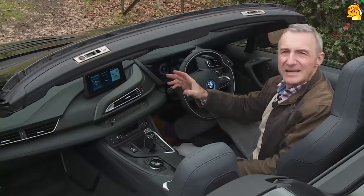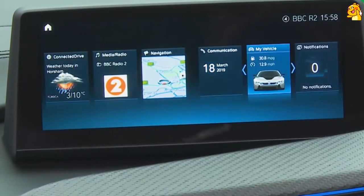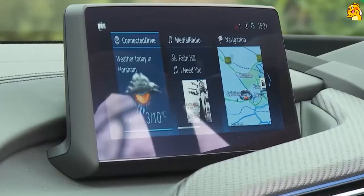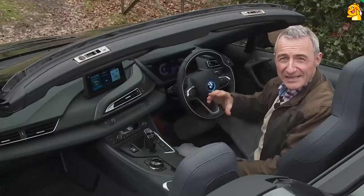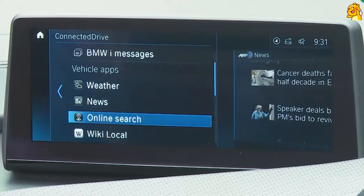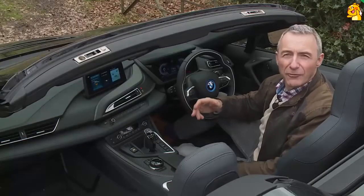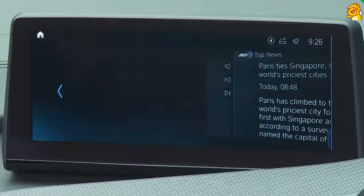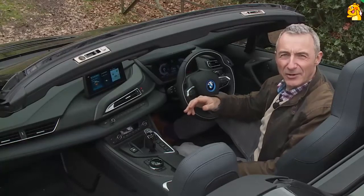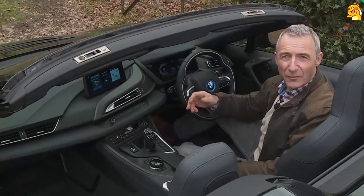The improved centre-dash iDrive screen still retains a lower rotary controller onto which commands can now be traced with your fingertip. The monitor deals with connected drive, media, radio, navigation, communication and vehicle options that connect you to features like the standard Harman Kardon DAB audio system and 4G LTE connectivity, as well as Wi-Fi hotspot preparation and a 20-gigabyte hard drive. All of this is standard fare, as is Apple CarPlay smartphone mirroring, although not Android Auto. BMW's connected drive services are also included — a concierge service that connects you through to an operator to help with journey information, a wide range of BMW vehicle apps, and the system can remotely update its own software.